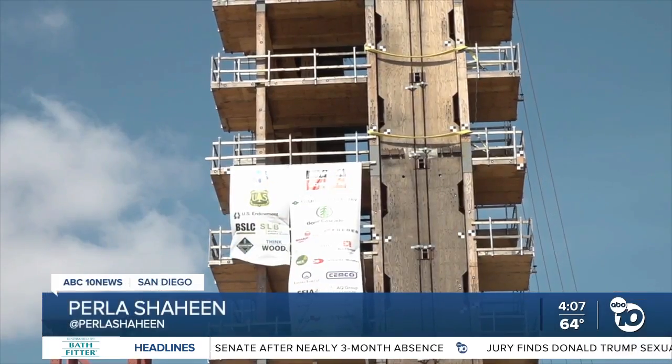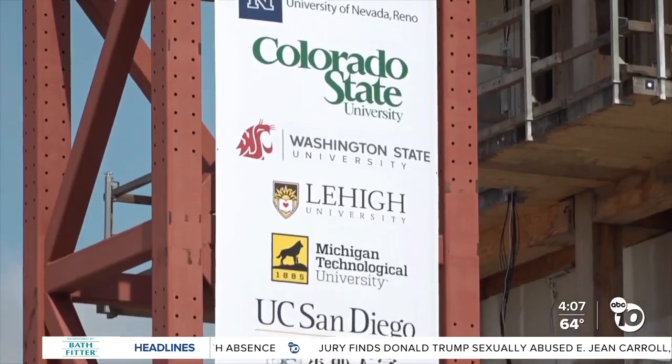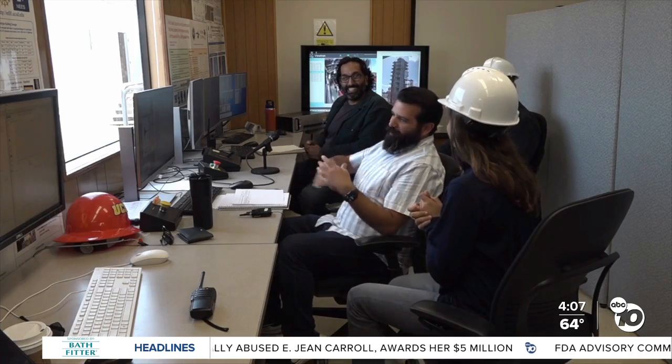This is at UCSD's Structural Engineering Center. More than 20 organizations worked for over 15 years to put it all together, so it was quite a relief that the test was a success.